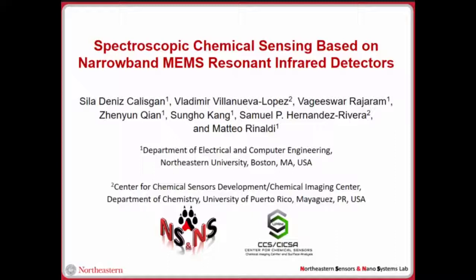Today I will explain the demonstration of our MEMS resonant detectors for spectroscopic chemical sensing. The motivation behind this work is to have a low-cost, energy-efficient, and quick decision-making sensors for highly energetic materials, which could be explosive.